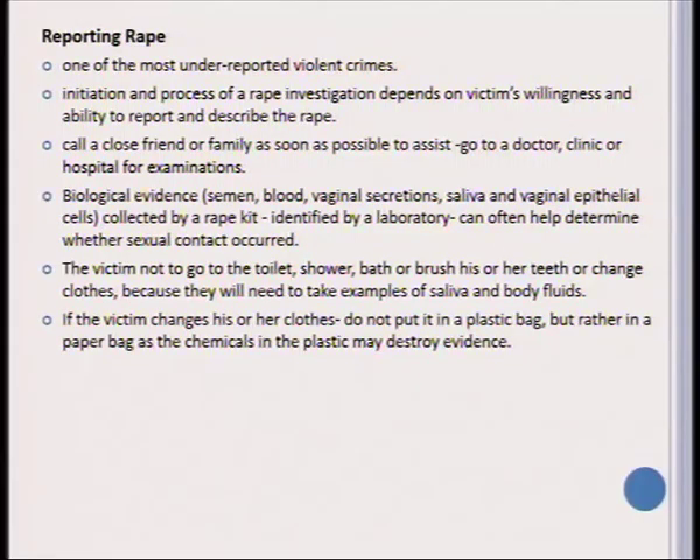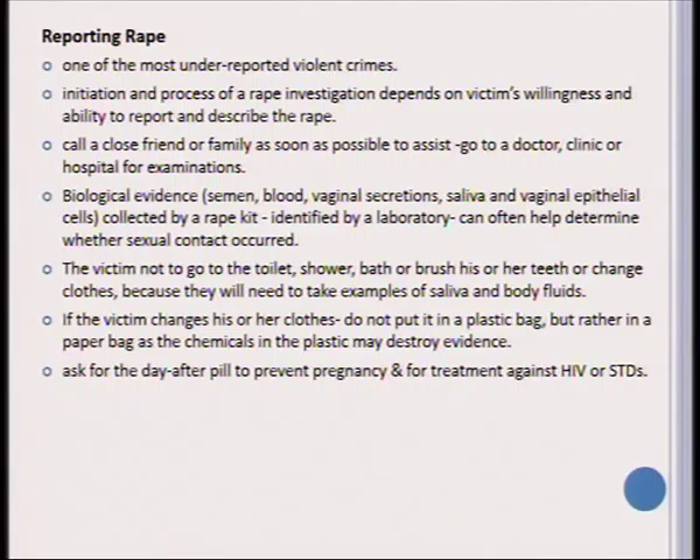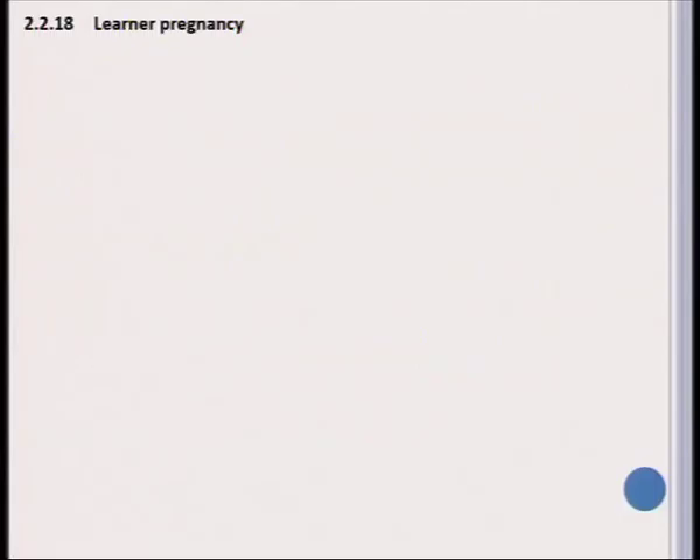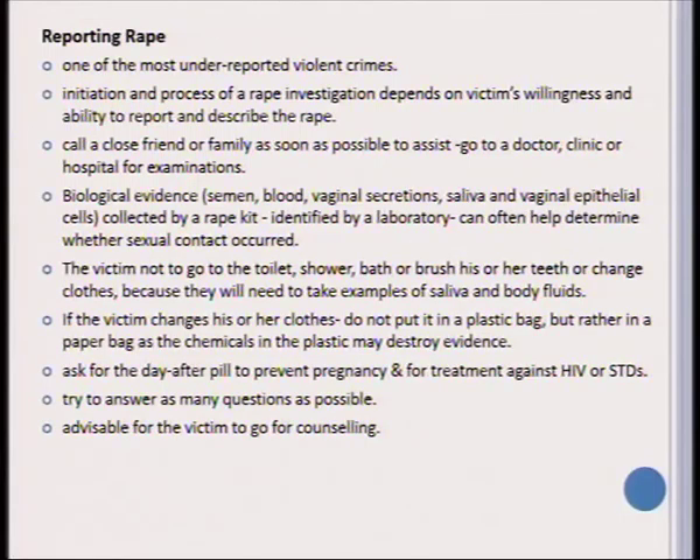If the victim changes clothes, they should be placed in a paper bag and not a plastic bag, as plastic can destroy possible chemical evidence. A victim of rape should ask for the day-after pill to prevent pregnancy and take emergency treatment for HIV/AIDS and other STDs. As difficult as it might be, the person should try to answer as many questions as possible, and it is also advisable to go for counseling after this incident, as this is not something that can generally be handled effectively on your own.